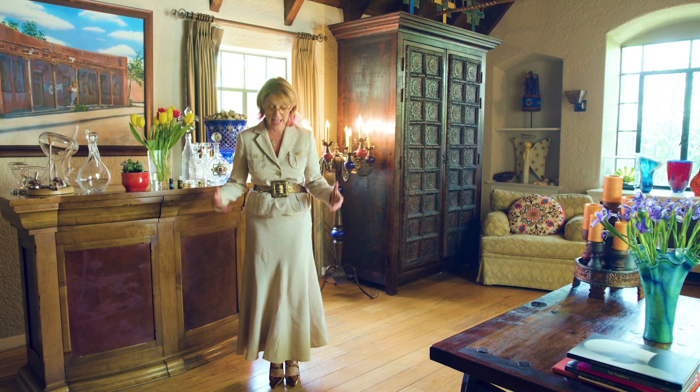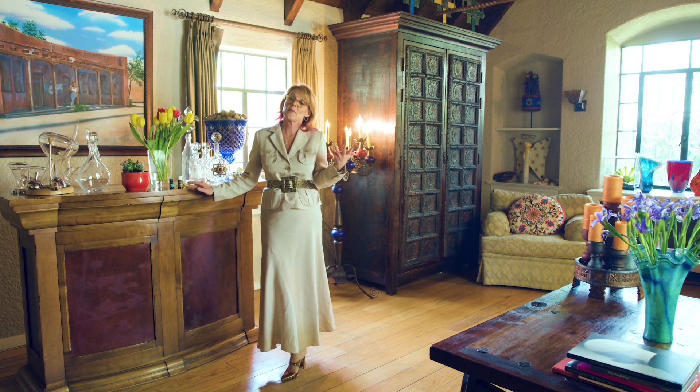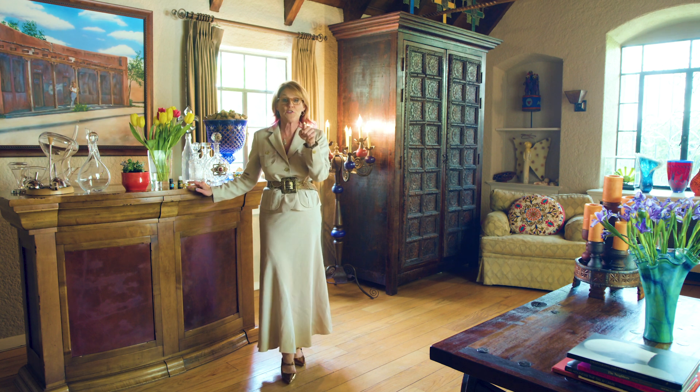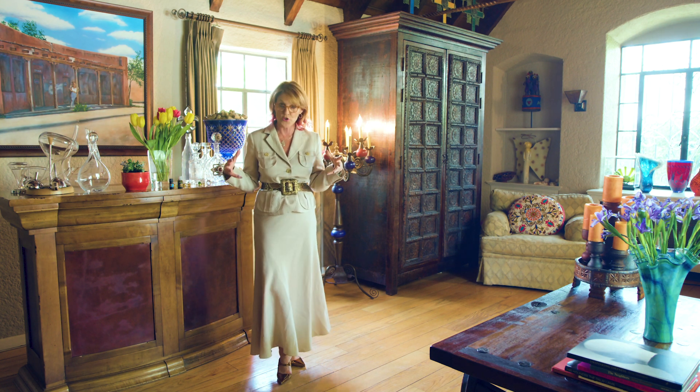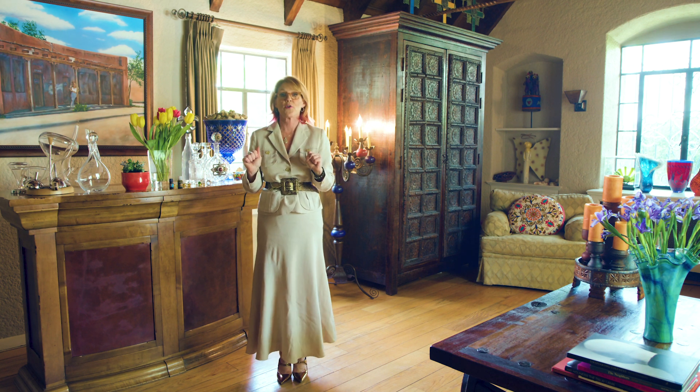Number two: colors. I have on my power color, which is metal, so I have on gold. Sometimes I wear gray or white. If you want your power color to really make sure you have that extra energy for a special meeting, go to michellecromer.com, give me your birthday, and I'll send you your power color.